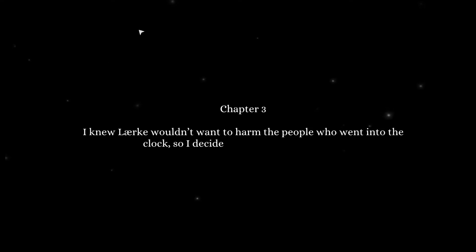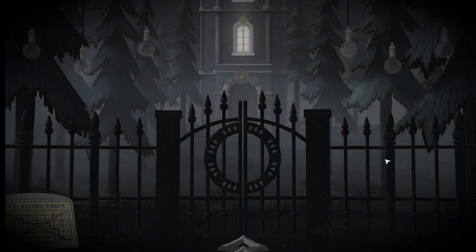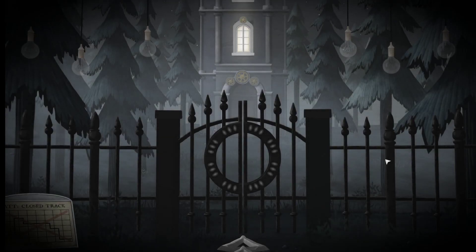We're going to end chapter two. It says: 'It was easier than I thought to extract time from animals. Now I had to learn how to do the same with people. I knew Lurker wouldn't want to harm the people who went into the clock, so I decided to give them a way out.' 1937 — that's five years from the last entry — the year Emily was supposed to come back and finish her invention. That's it for today. Hope you enjoyed — see you next time. Bye!